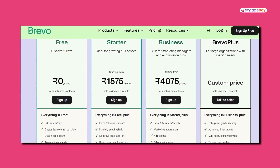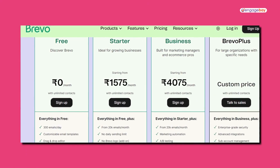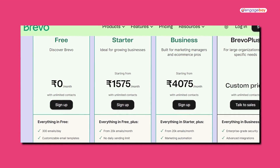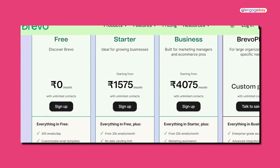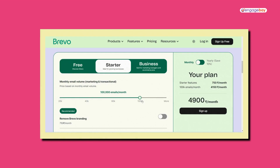Let's talk about pricing. Like HubSpot, there is a forever free plan. With Brevo's free plan, you can send up to 300 emails a day. After that, you have the starter and business plans, which are $25 and $65 a month, respectively. What makes Brevo unique is that, whereas most CRMs charge per contact, Brevo bases its pricing on the number of emails that you send.